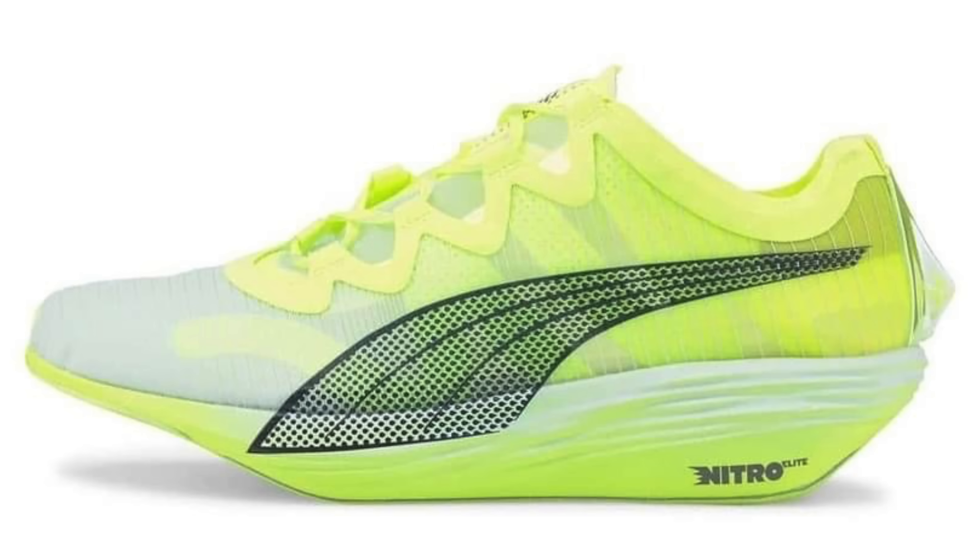It's a really wild design here in this new Puma shoe. Let's take a dive into it and see what we can see — let's speculate, discuss and examine. A bit like a running shoe Quincy.